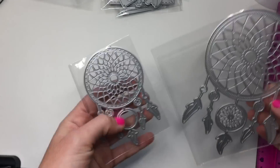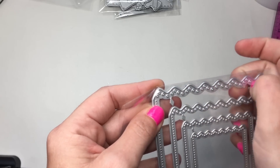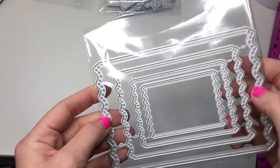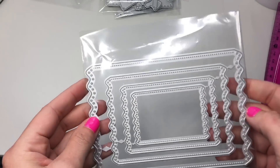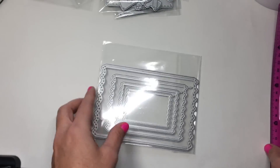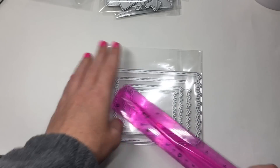You have the choice of getting the big one or the small one. It's got the little wavy edges on the top — almost like a tag style but not a tag — and then it's got the little dot stitching on one end and the other. It kind of looks like a ticket when you turn it this way. The biggest one is five and a half inches.